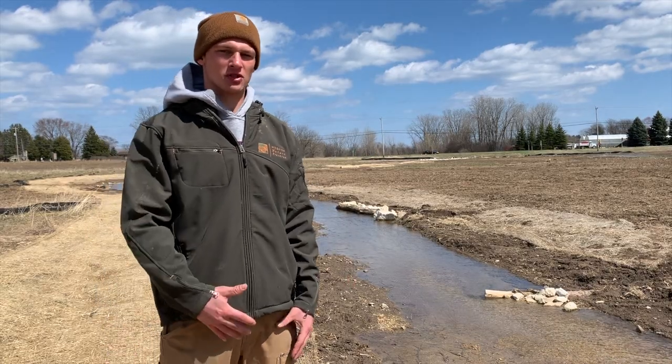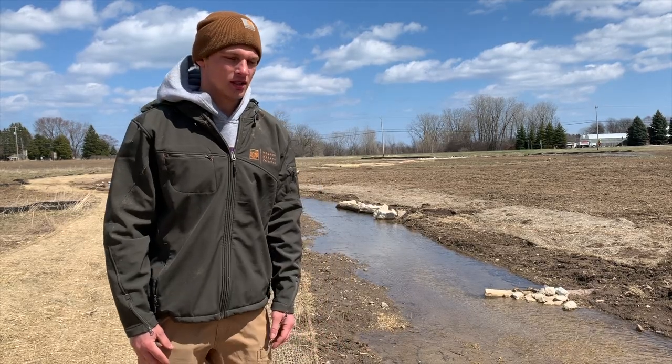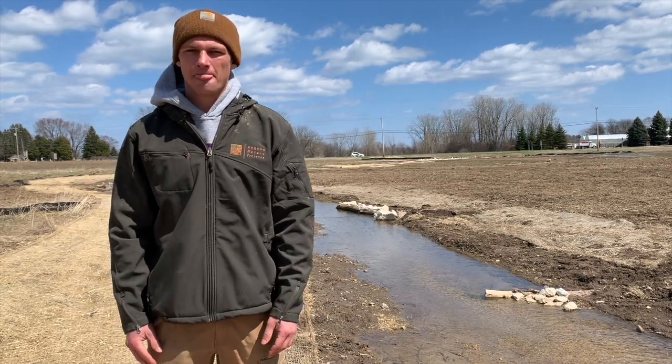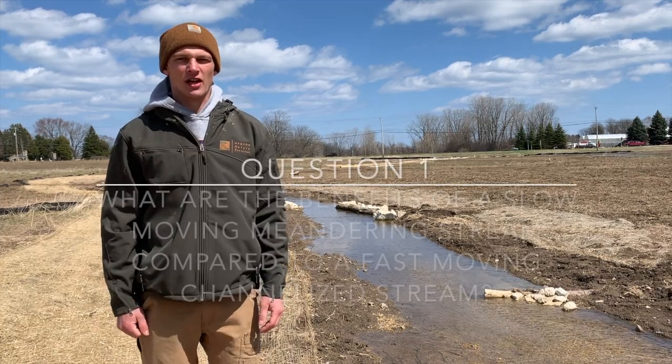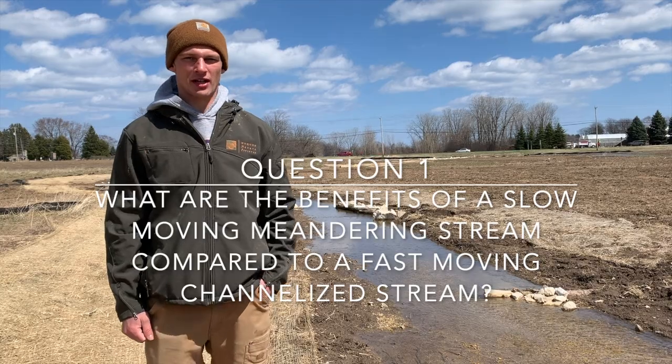The sediment builds up behind the structures, preventing it from flowing downstream into the Milwaukee River and eventually into Lake Michigan. The question for this section is: what are the benefits of a slow-moving, meandering stream compared to a fast-moving, channelized stream?